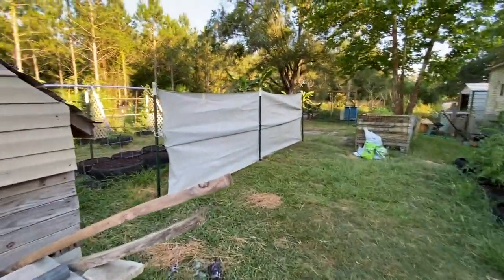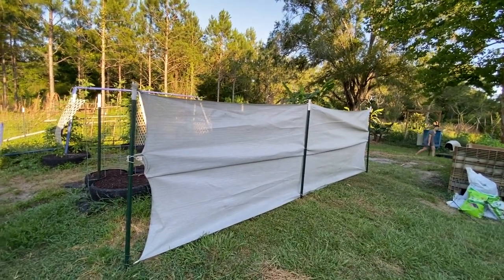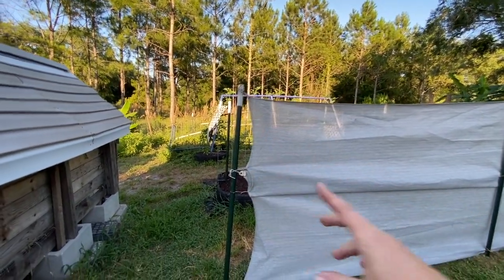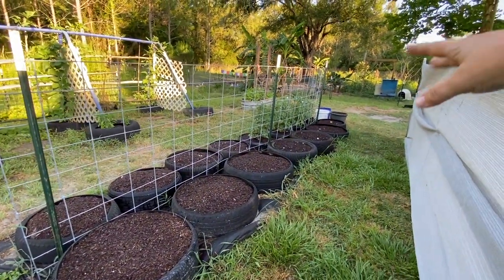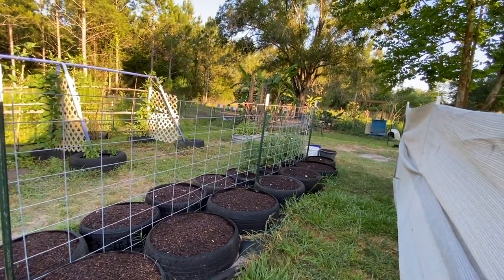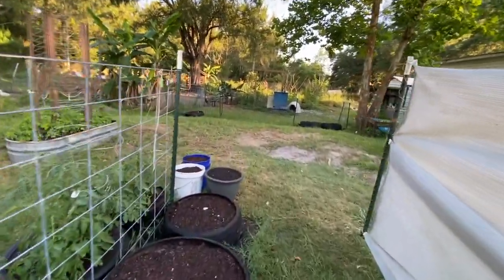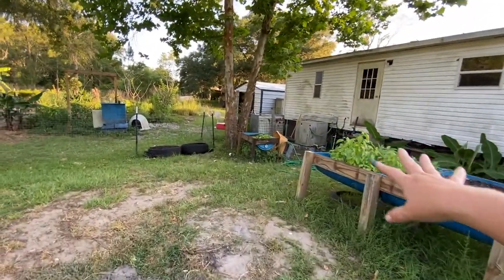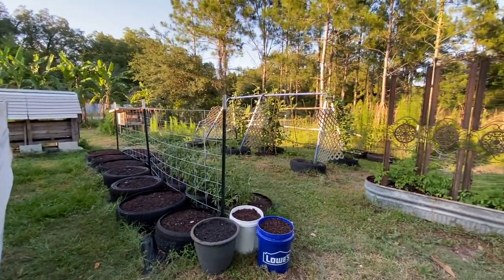Going towards the septic mound area, we put up a sun shade. During the hottest part of the day the sun points this way, so we're hoping it will protect the tomato plants. We also made sure the water line over here has its own dedicated watering for this area, so we're getting it all taken care of.